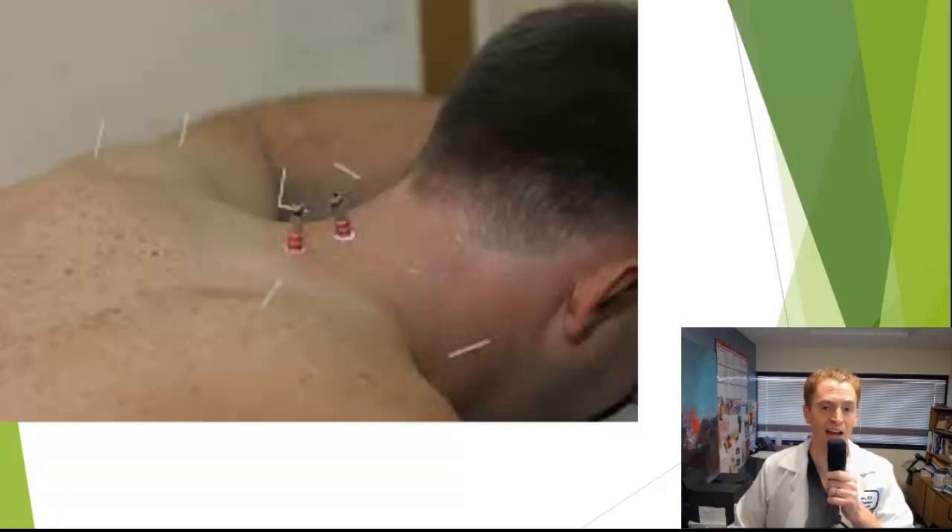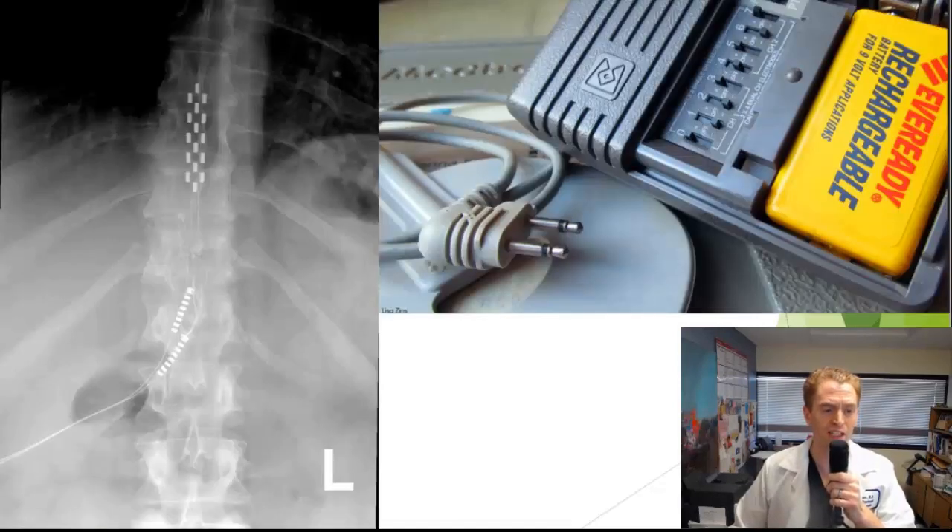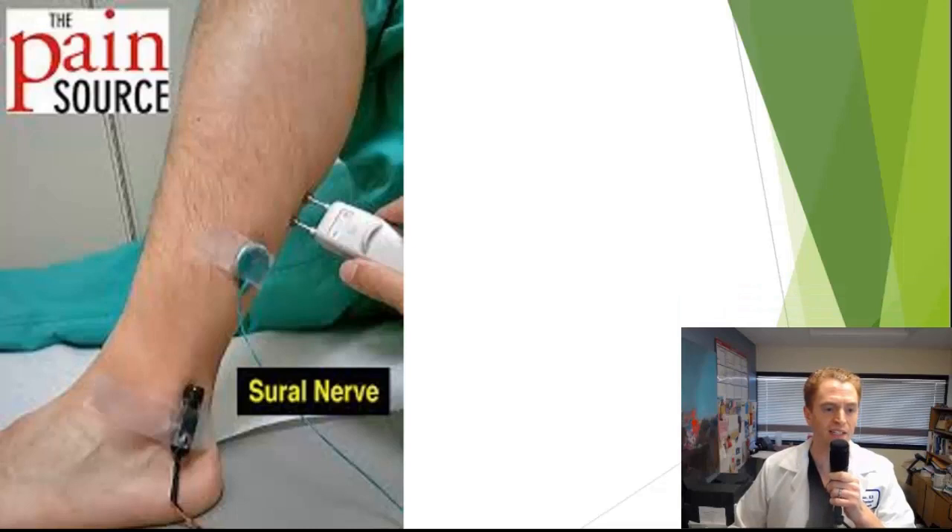This is a man receiving acupuncture. This is someone using a TENS unit — a transcutaneous electrical nerve stimulation unit. These range from very cheap units costing $10 to $15 to some costing thousands of dollars, but they're relatively safe and can be effective in some people. This is a fluoroscopic image of someone who has a spinal cord stimulator, and you can see the device to the right. And this is a peripheral nerve stimulator — a sural nerve stimulator — which is much less invasive.